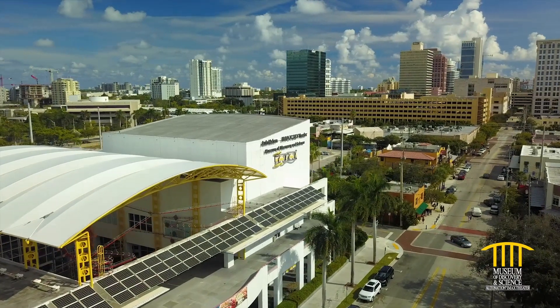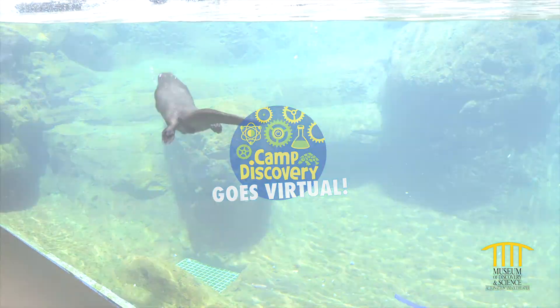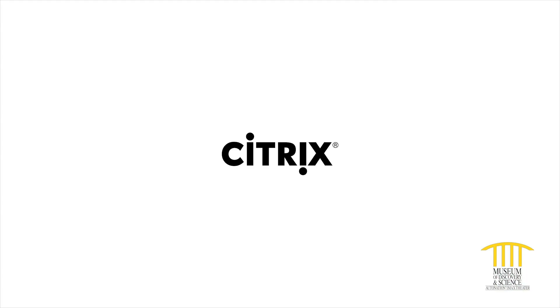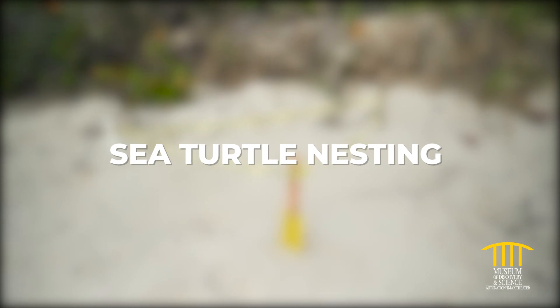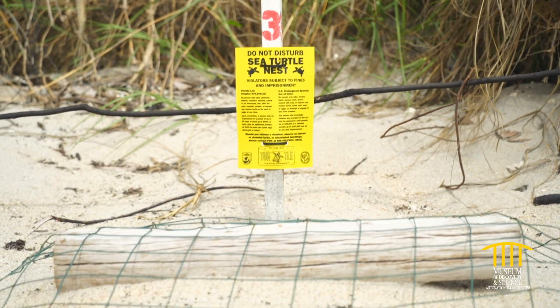Hi and welcome to Mods. We're keeping you connected to inspiring science with Virtual Camp Discovery, brought to you by Citrix, the museum's official innovation partner. Slow down for sea turtles — learn how to spot a sea turtle nest on the beach and what to do if you encounter one.